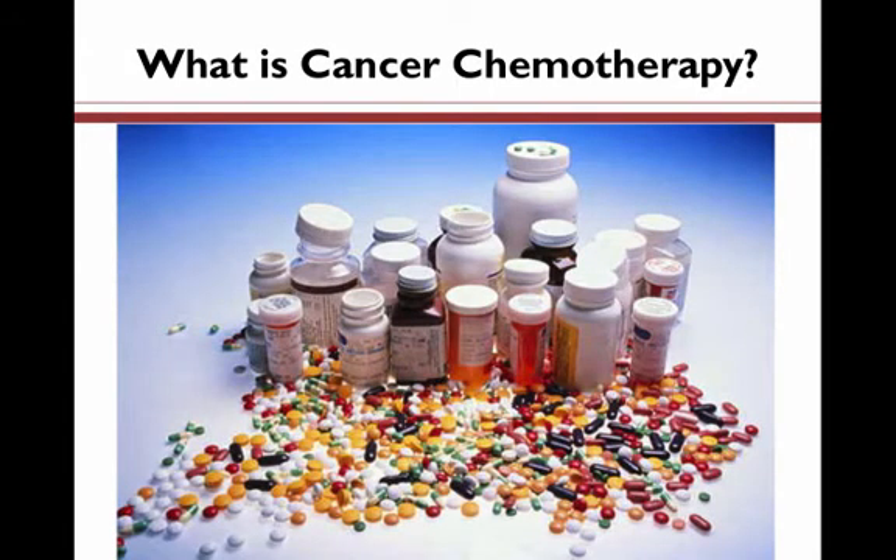So what is cancer chemotherapy? Cancer chemotherapy involves the use of medications or chemical agents in order to help cure cancer by targeting and killing cancerous cells.